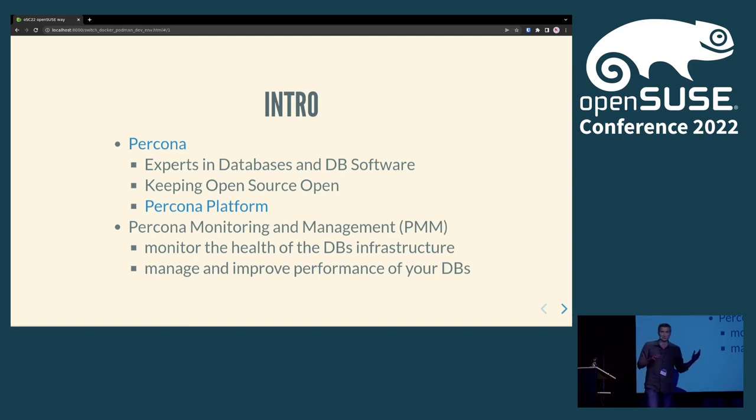Percona has different tools — for example, our own distribution of databases, as well as operators for deploying databases in Kubernetes. We have DBS solutions, we have the Percona monitoring management solution, and all of these tools come together in the Percona platform, which is a single pane of glass for your infrastructure and databases.